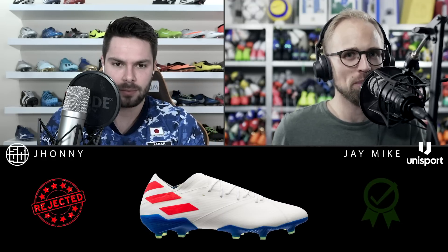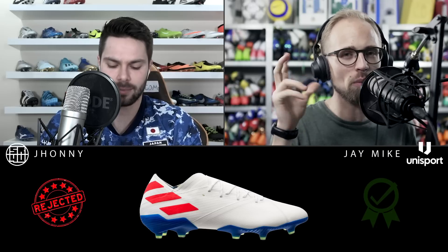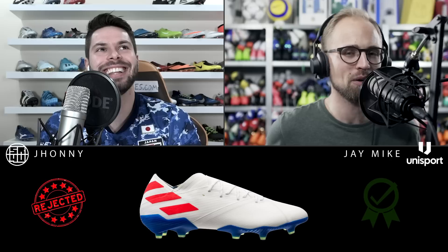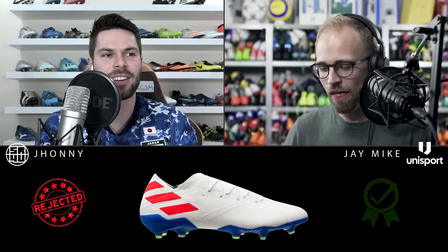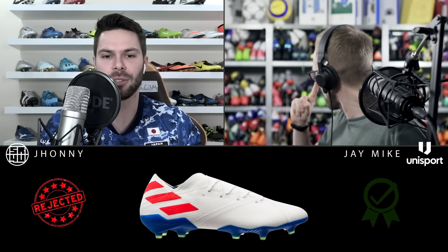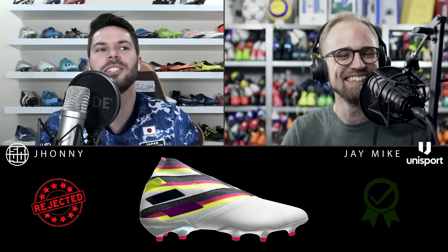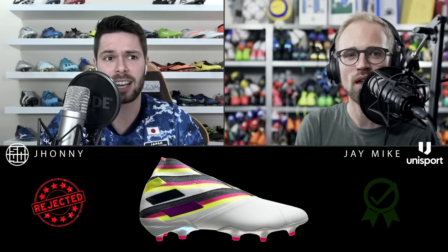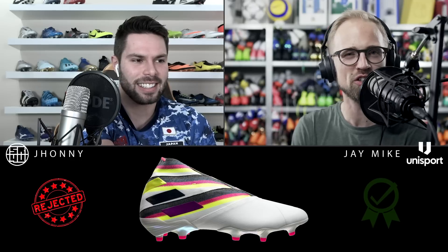Speaking of Messi colorways, I wasn't a big fan of the 302 Redirect Messi boots — the white, blue, and red ones. That combination just made them look a little bit cheap. And not to pile on the Nemesis, but the first couple of colorways of this generation were rough: the bacon boots, the unexceptional Messi Nemesis, and then the Polarized Pack — the Nemesis 19 Plus that nobody could really understand. Was it the German flag in off-colors? Plus there was a premium on the price tag.